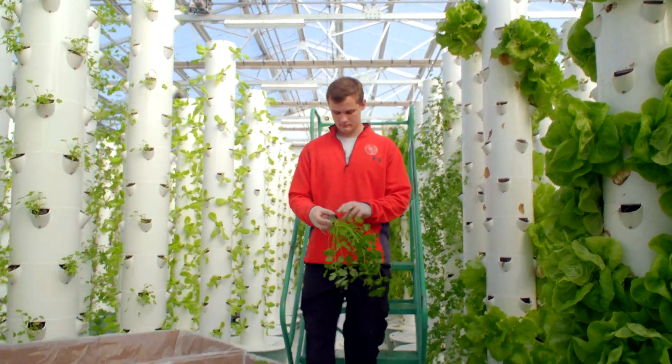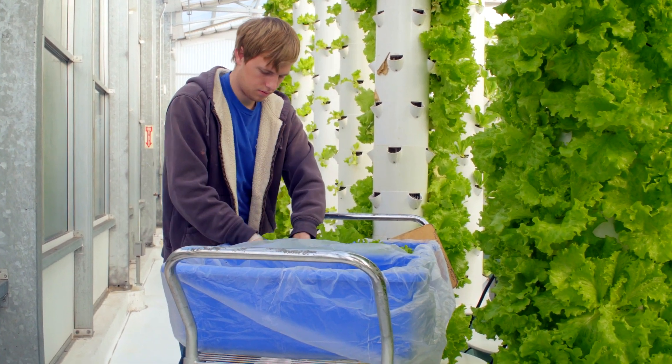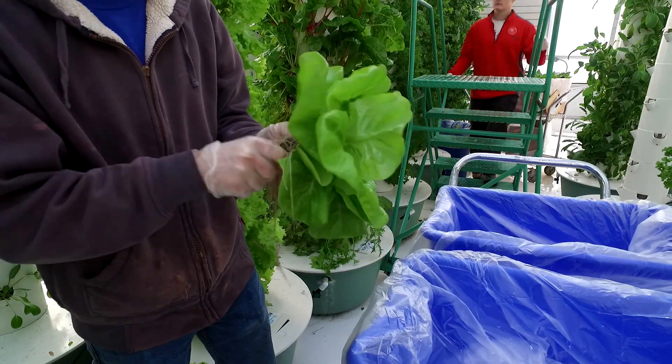The USDA has done studies on that showing you've lost a lot of the nutritional value because it's been harvested so long ago. Here at True Garden we're able to grow food not only for restaurants and farmers markets, but we also support schools and food banks.